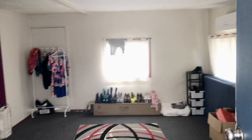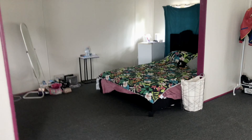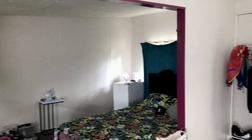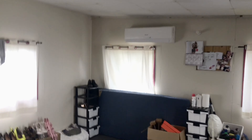Here we have the separate rumpus which, as I mentioned, can be used as another bedroom. This property is currently rented for $290 per week and has been as high as $300. There's also an aircon in this rumpus room.